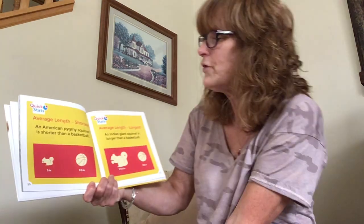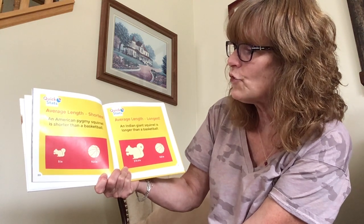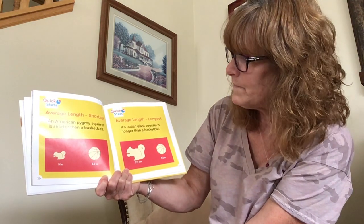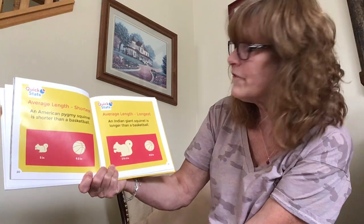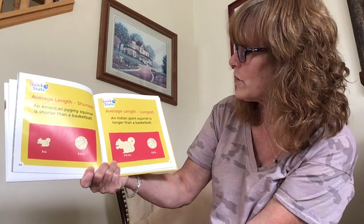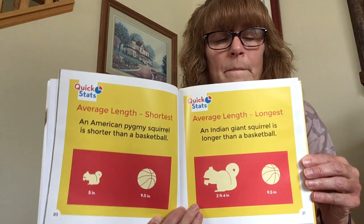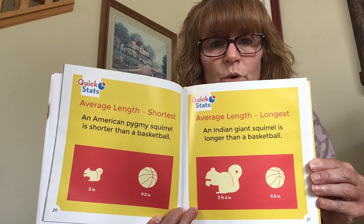Here are a couple of facts. The average length of the shortest squirrel — the American pygmy squirrel — is shorter than a basketball. The average length of the longest — the Indian giant squirrel — is longer than a basketball. That is a big squirrel!